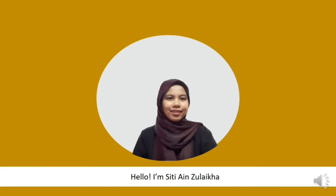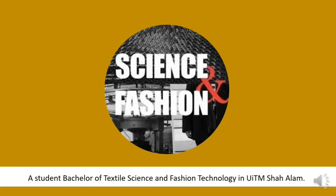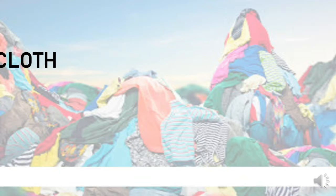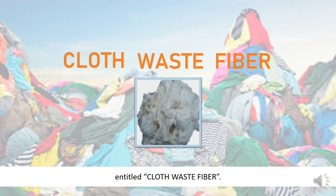Hello, I'm Siti Ainzulayka, a student bachelor of textile science and patent technology in UITM. Here, I would like to present a new invention process of recycling textile product, entitled Cloth Waste Fiber.